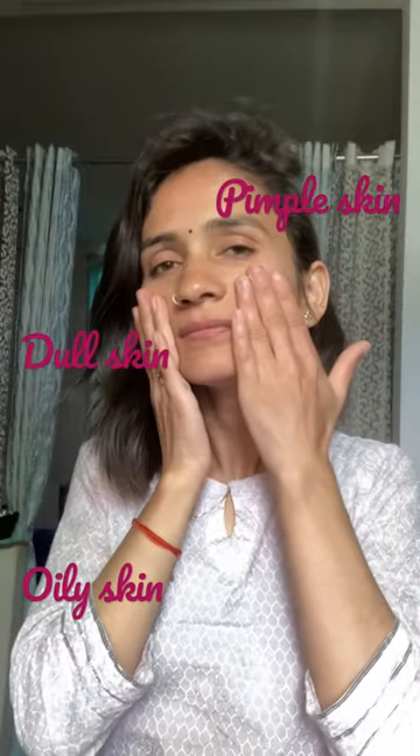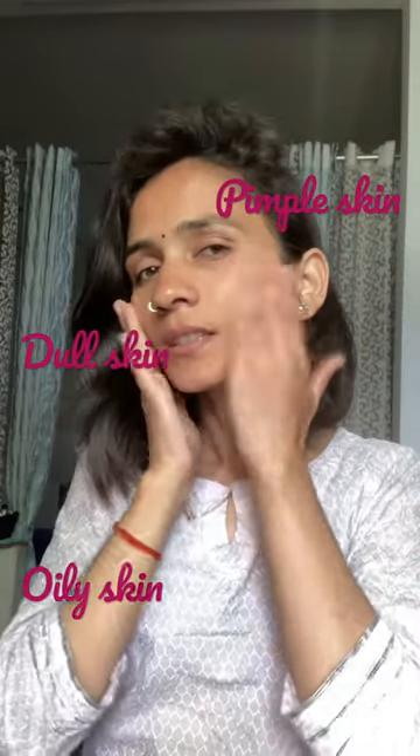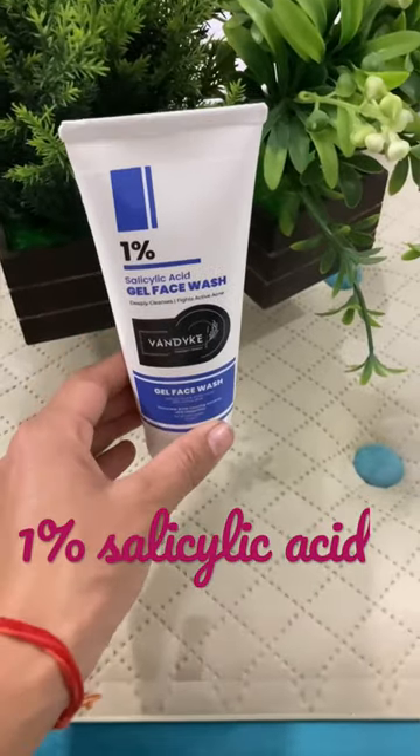Hi! If your skin has a lot of acne and your skin is dull, after using face wash you feel very tight and rough.